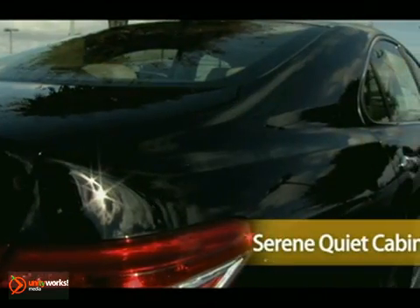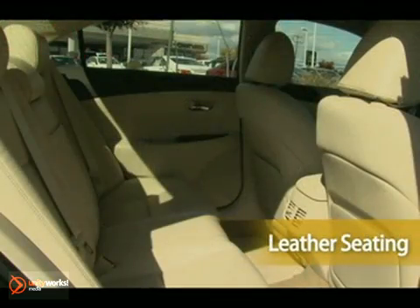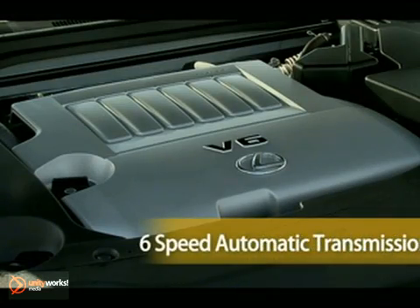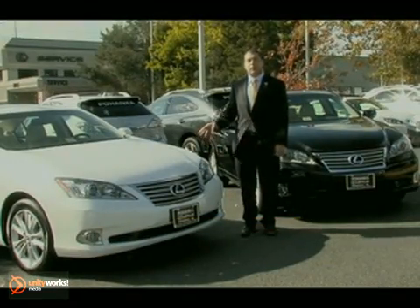The serene, isolated cabin rides so quiet you can hear a pin drop at 70 miles an hour. With hand-selected wood interior and supple leather throughout, this ES exemplifies luxury. Powered by a 3.5 liter V6 and a 6-speed automatic transmission, this ES comes with more standard equipment than both the Mercedes or the BMW.